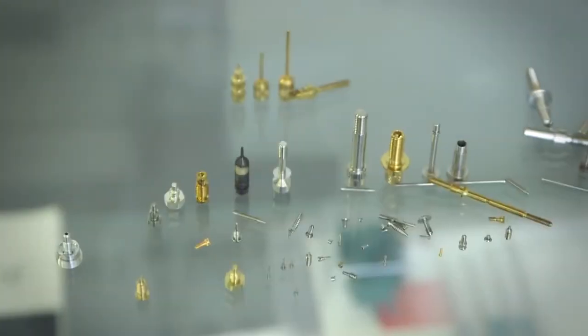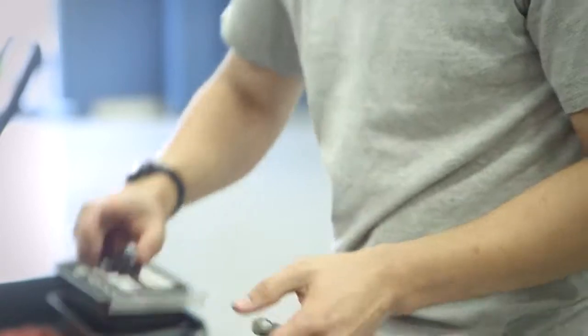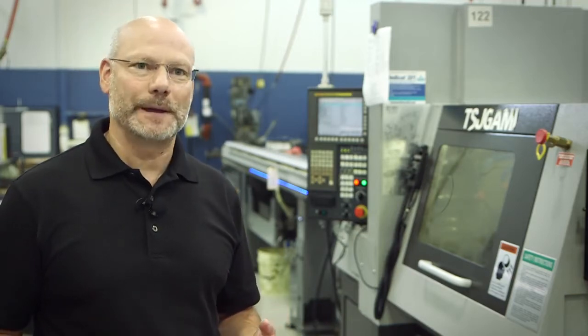People have perceptions that manufacturing is dark, dirty, and dangerous. This is about $300,000 worth of technology, and to really get the most out of this you've got to have some very highly skilled, intelligent people running it. This isn't pulling a lever on a drill press all day long — this is problem solving, and we need really smart people.